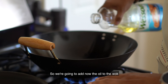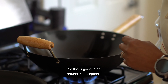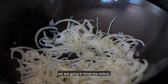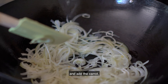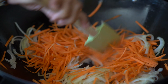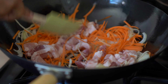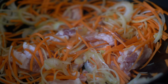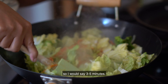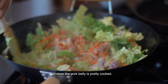We're going to add oil to the wok to cook the vegetables — about two tablespoons so it coats the whole bottom. Once the oil is hot, we throw in the onions, add the carrot, and the pork belly. This is a big quantity since we're making this for four people. Cook for about three to five minutes until the pork belly is pretty well cooked.